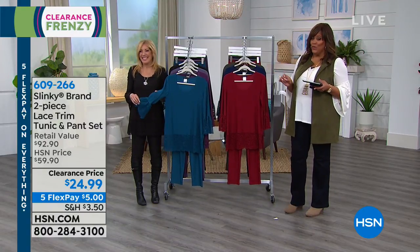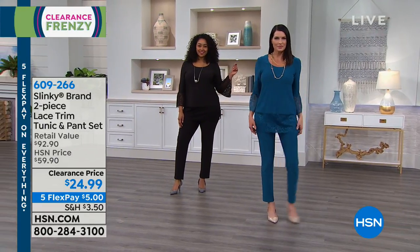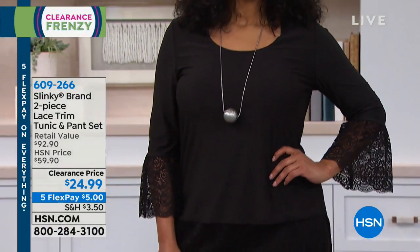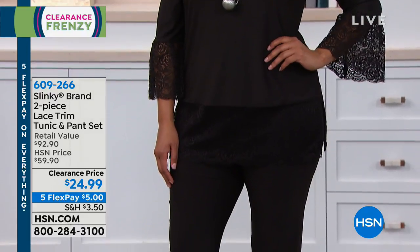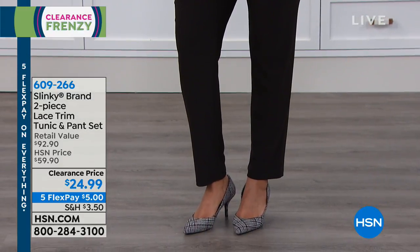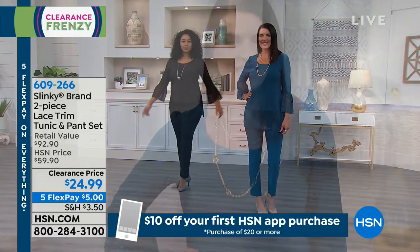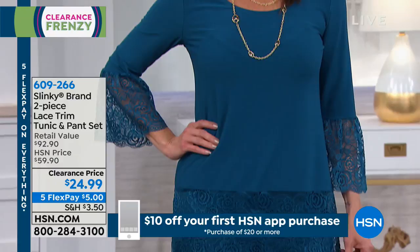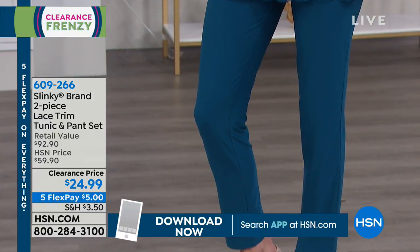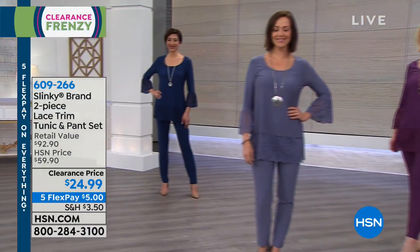I can't believe this price — $24.99 for a whole set. You have your scoop neck, you have the beautiful bell sleeve, and this is beautiful lace. It's stretchy, soft, scalloped lace. You have scalloping at the hem — that beautiful detail. The flounce is all lace. The tunic, the sleeve, and the pants are all in our beautiful jersey knit. You have a nice long 32-inch tunic with the lace hem.